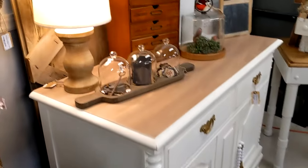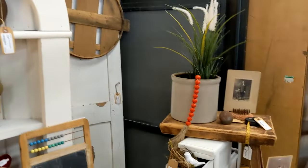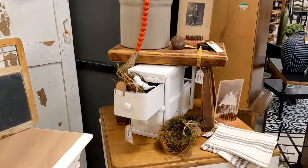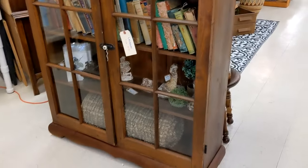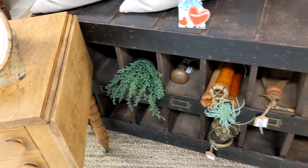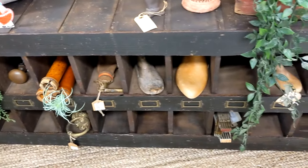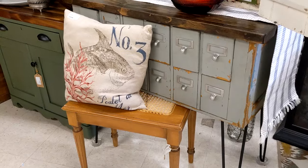These little card catalog things are really neat. Look at this piece — that's a nice piece for like in a mudroom, put your shoes in, hang it on the wall, have kids store their toys in. All kinds of uses. I really like this piece.